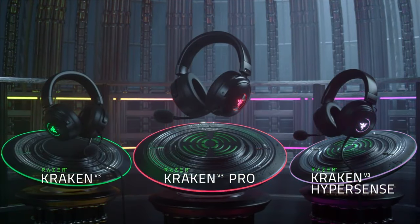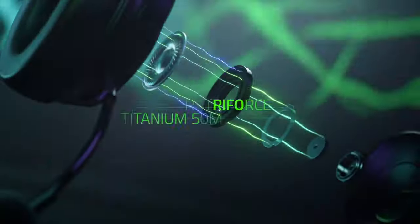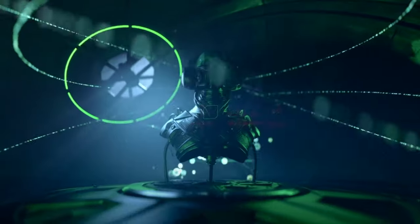The Razer Kraken V3 family is here with the V3, the V3 Pro, and the V3 Hypersense, supporting an all new look with Razer Hypersense Haptics, Razer Tri Force Drivers, and of course, THX Spatial Audio.